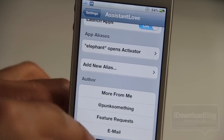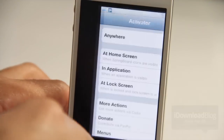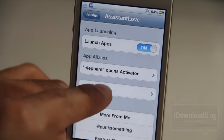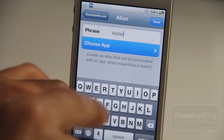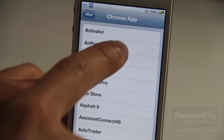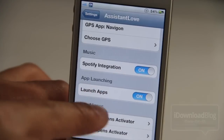App aliases, for instance — I can say 'open elephant' and it'll launch Activator, just like that. You can add your own aliases by going back into your settings, tap on 'add a new alias,' put in your phrase. I put in 'elephant' in the last example, I'm putting in 'tester' in this example, and then you choose the app you want to launch using that alias from any of your installed apps. Just tap save and you're good to go.